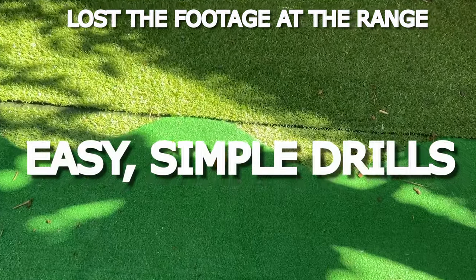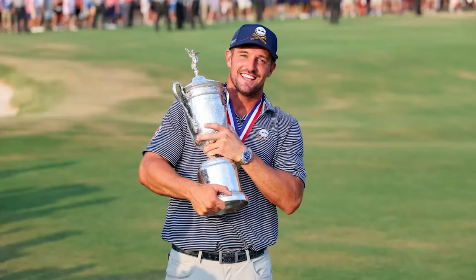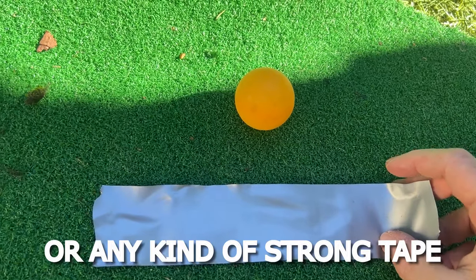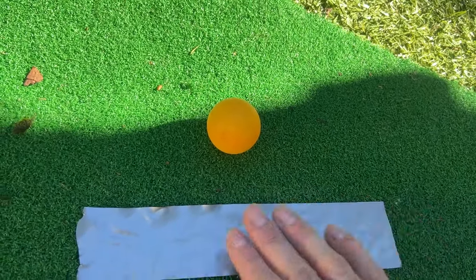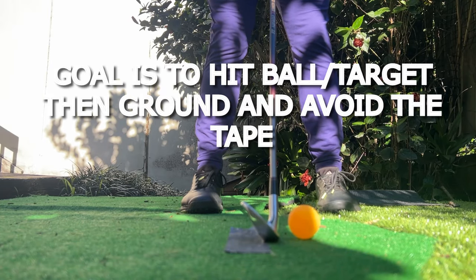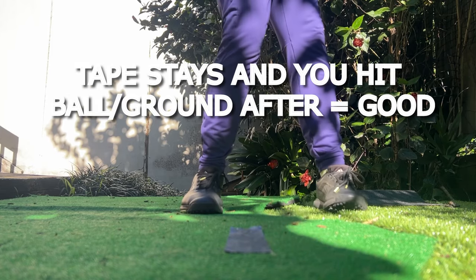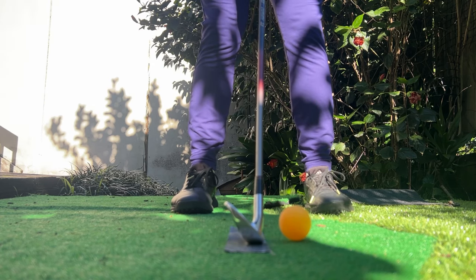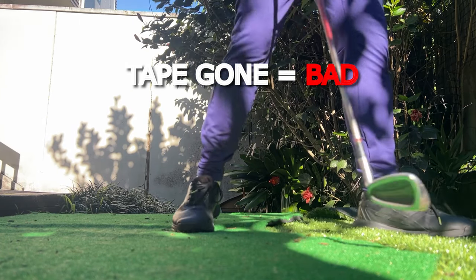There are some very easy simple drills to get instant feedback on this. One I used with a friend actually came from a Bryson DeChambeau video - get some duct tape, put it behind the ball, then put the ball maybe an inch in front to start with and you can move it a little bit closer as you go on. The idea is you hit the ball and leave the tape on the ground. If the tape's still there it means you've hit the ball first, whereas if the tape is flung off into the range you know you've hit the ground first.